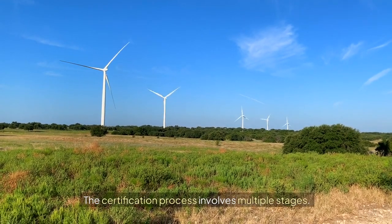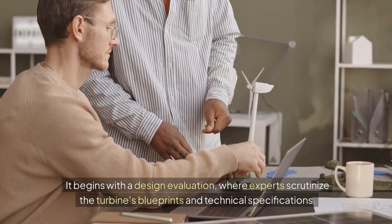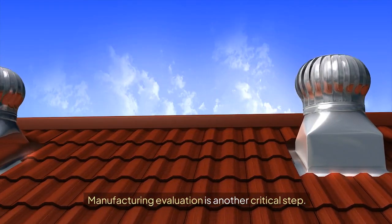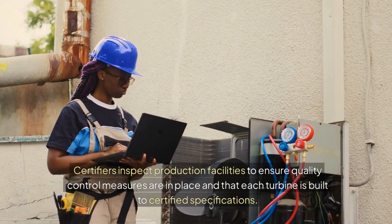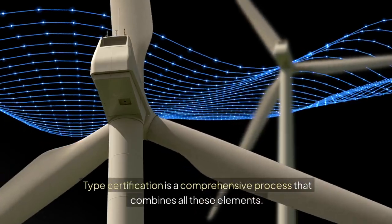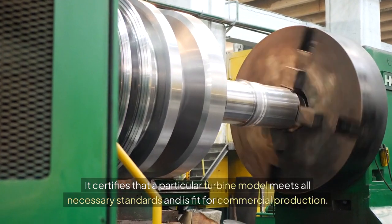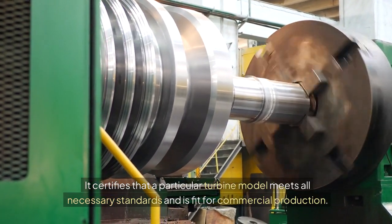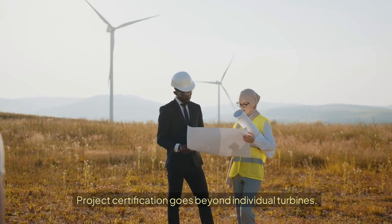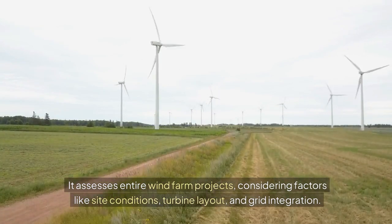The certification process involves multiple stages. It begins with a design evaluation, where experts scrutinize the turbine's blueprints and technical specifications. Manufacturing evaluation is another critical step — certifiers inspect production facilities to ensure quality control measures are in place and that each turbine is built to certified specifications. Type certification is a comprehensive process that certifies a particular turbine model meets all necessary standards and is fit for commercial production. Project certification goes beyond individual turbines, assessing entire wind farm projects considering factors like site conditions, turbine layout, and grid integration.